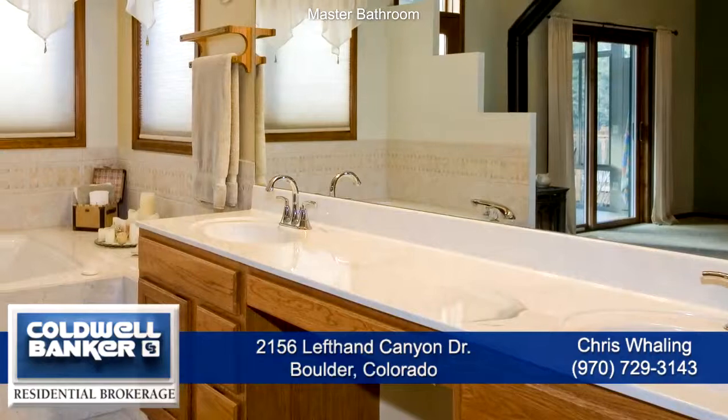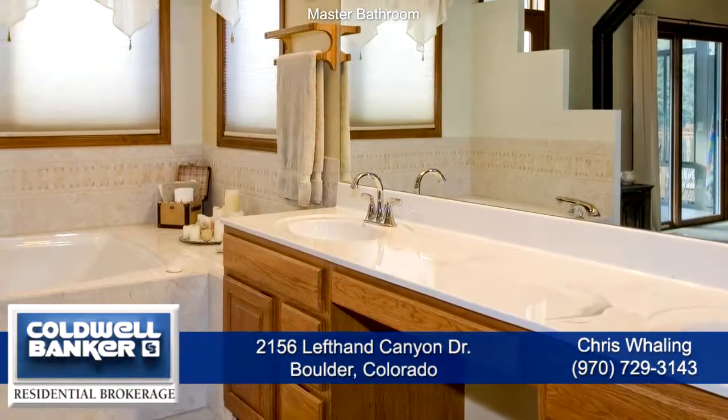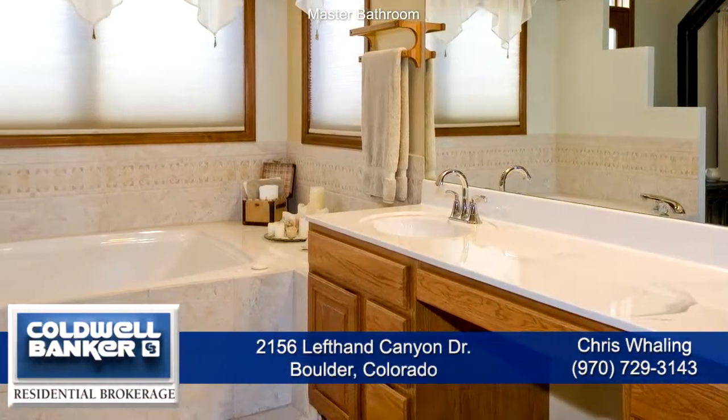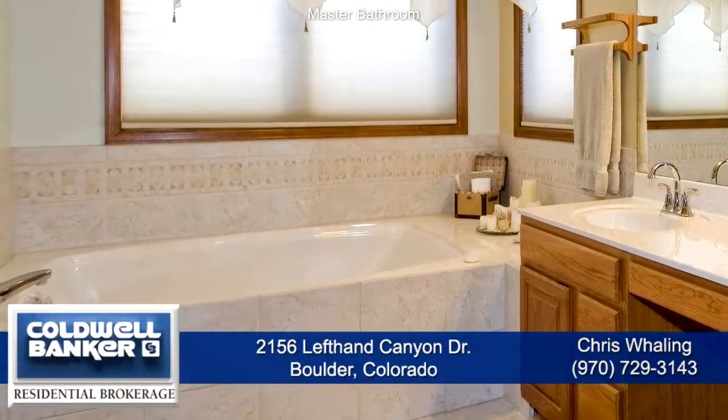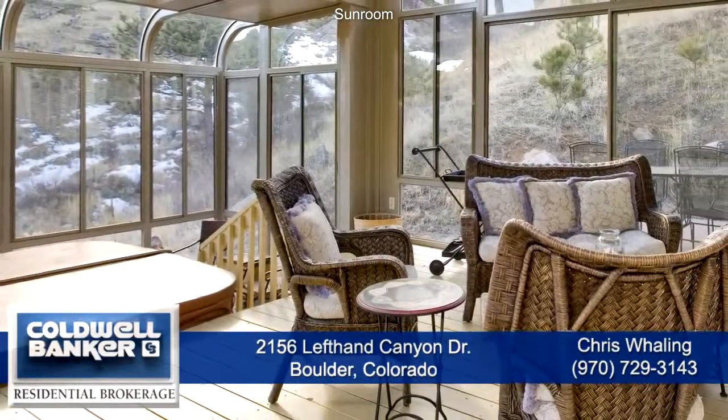You'll like the dual sinks in the master bathroom that are separated by a makeup area. There's also a large jacuzzi tub, glass enclosed shower, private water closet, and walk-in closet.